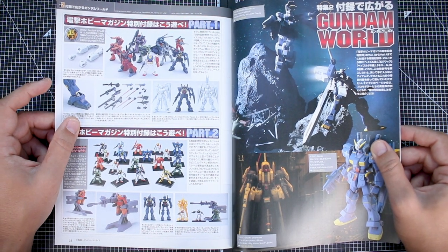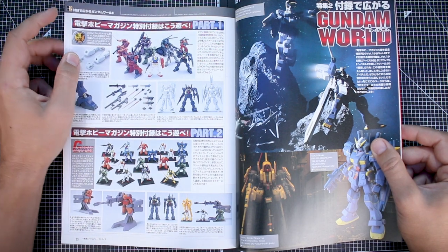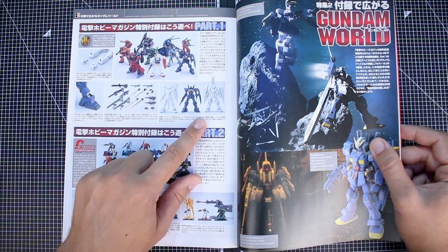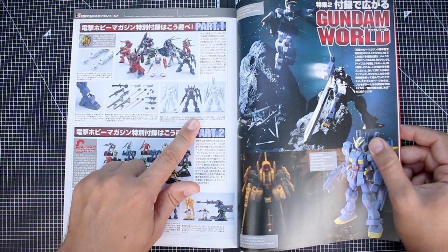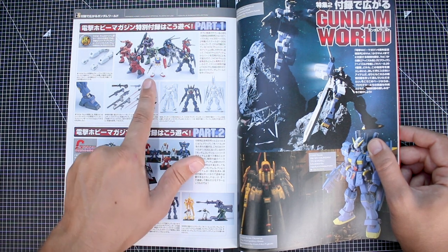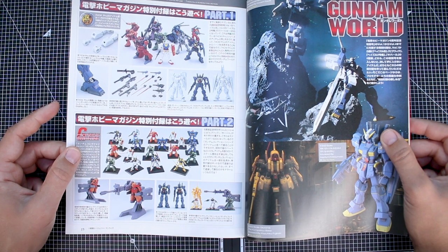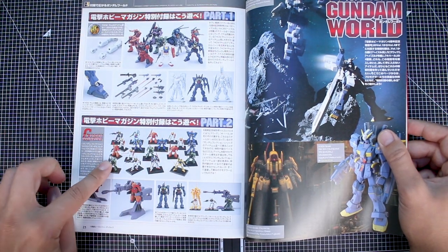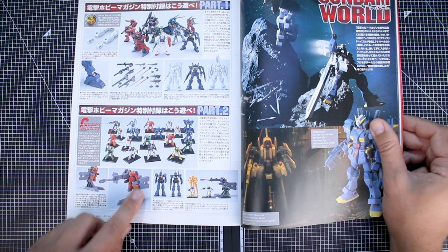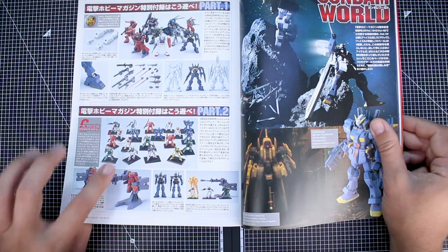Now we've got the Gundam World section, which gets into Advance of Zeta - the reason I picked this one up. There's some HCM Pro stuff up here, and I guess the 1/200 scale Hazel 2 and Hazel Custom kits included with this issue are in the same size as HCM Pro, which were smaller scale action figures. There's also a bit about Gundam Collection down here - another candy toy series from the early 2000s - with figures in a similar scale, like the Marasai and the High Zack placed in the Big Wig diorama.